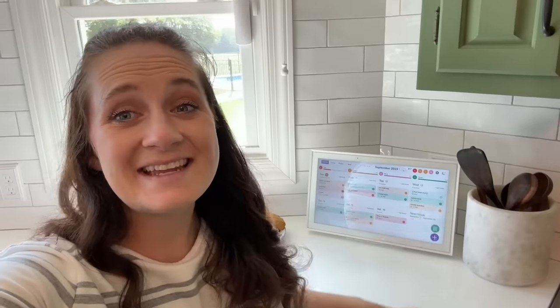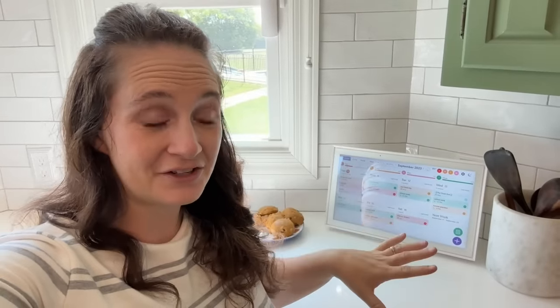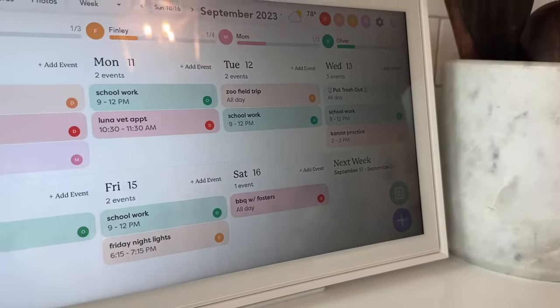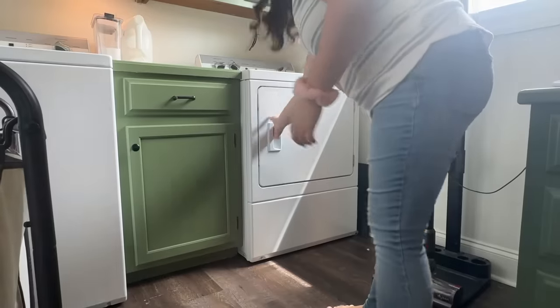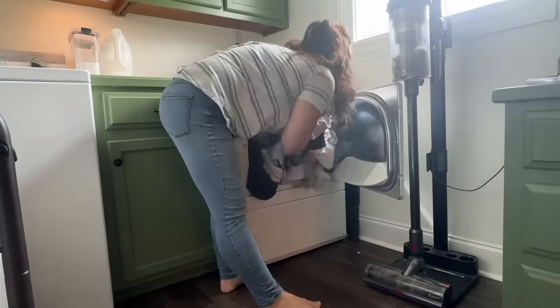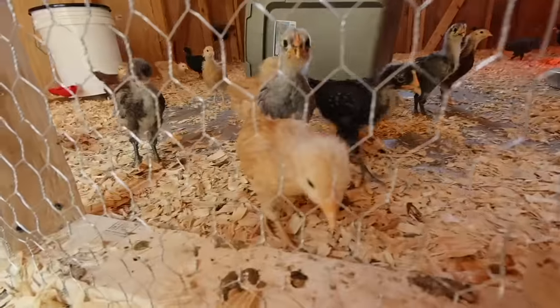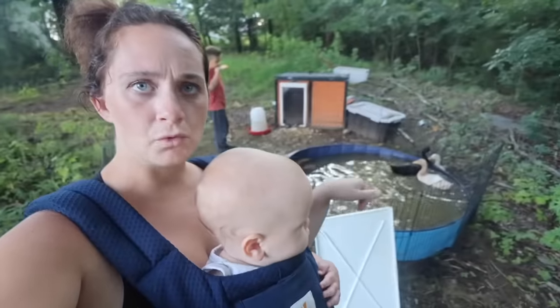I am so excited to share with you guys our Skylight Calendar. This thing is amazing. It is a touchscreen smart calendar that keeps track of all your events in all of your current calendars. Whether you use Apple or Google or something else, it syncs with those calendars, which is awesome for keeping track of everything going on in life. My life can be a little bit busy — I am a homeschool mom, I've got a baby, lots of events, farm animals, doctor's appointments, vet appointments — and this thing has been a lifesaver for us.